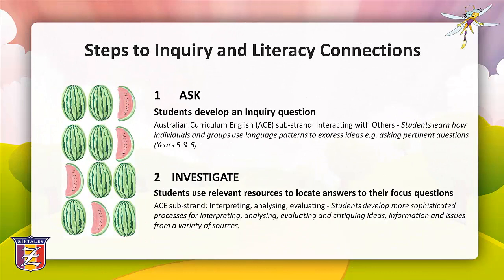Let's look at how we link inquiry-based learning to literacy development. The steps involved in the inquiry-based learning process are directly linked to core understandings outlined in the literacy strand of the Australian Curriculum English Document, or ACE. Step one is to ask — students formulate their own questions about a focus topic. The ACE sub-strand 'interacting with others' tells us that students learn how individuals and groups use language patterns to express ideas, for example asking pertinent questions in years five and six. Step two is to investigate, where students investigate a range of relevant resources to locate answers to their focus questions.